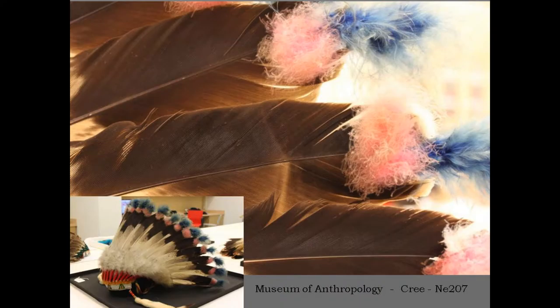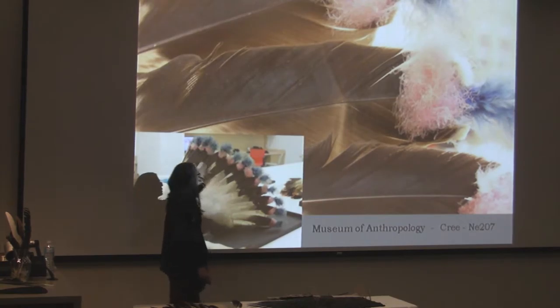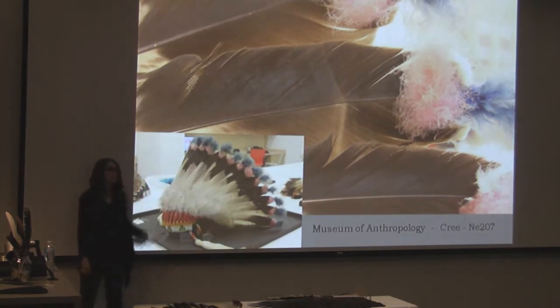In this particular headdress, which is also at the Anthropology Museum here, headdresses are usually made out of two or three eagles.